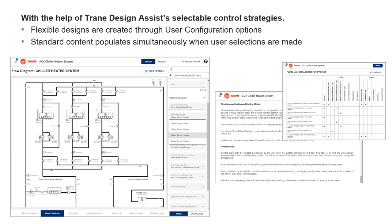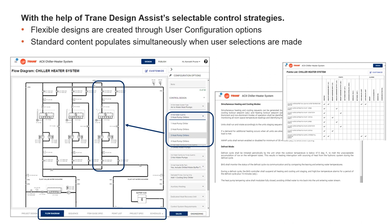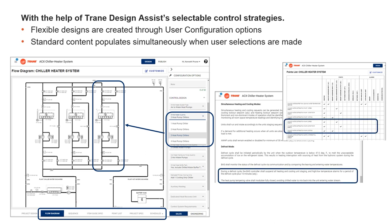Users create scalable designs on a digital canvas, using the right-hand configuration pane to select their desired control design strategies. As the user selects control options, the flow diagram on the left automatically updates to reflect the configurations. The tabs along the bottom of the screen can be used to access the sequence of operation, points list, and project guide specifications. All project item content will automatically update together based on the controls design configuration selected, so content across all tabs will be matching.